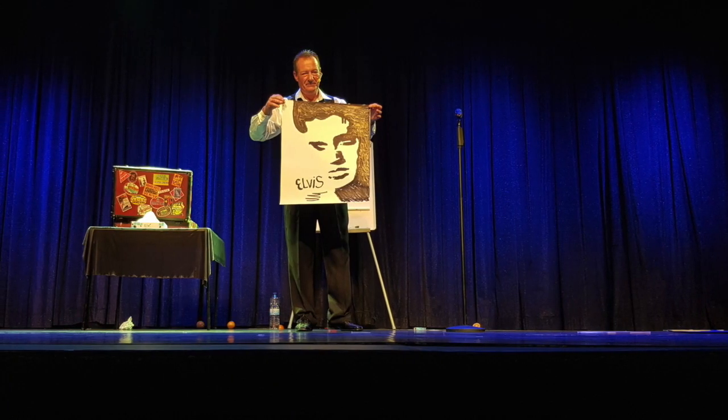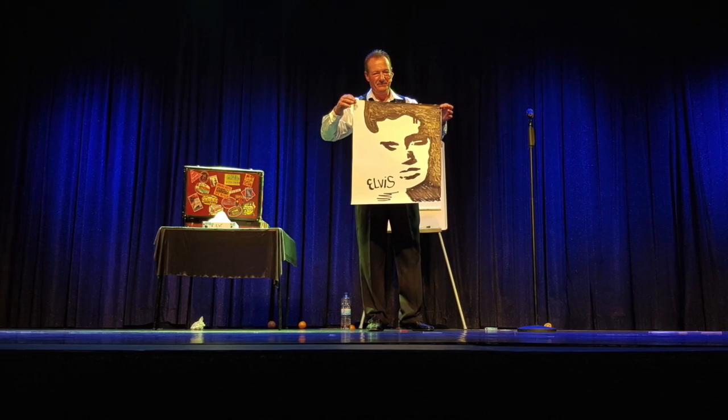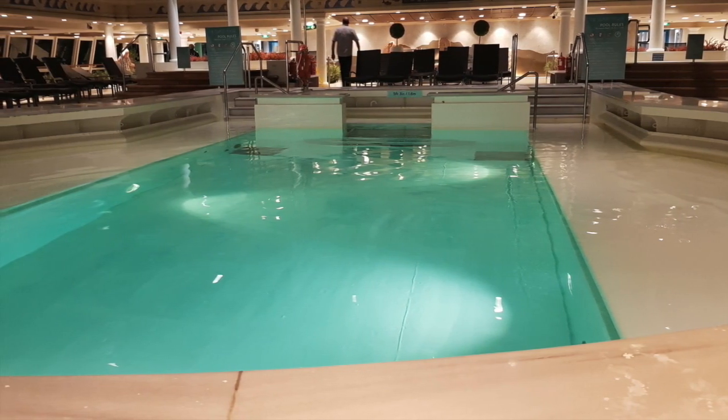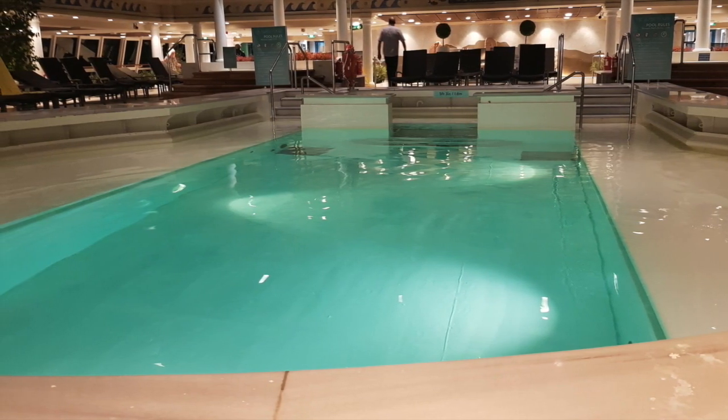We stayed in our seats because straight after was comedy magician Andre, who put on an extra show. Realising we hadn't eaten for hours, we headed up to the glass house for the late buffet. A light snack of lamb vindaloo, chips and naan bread went down very well.